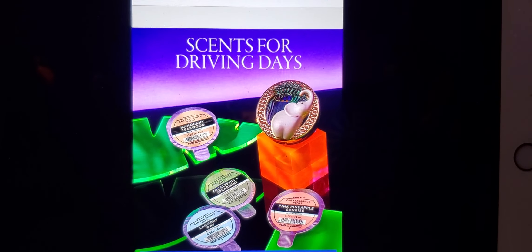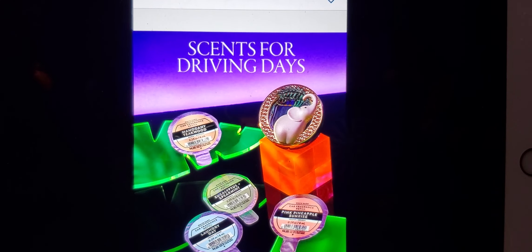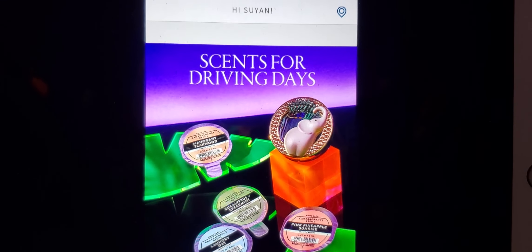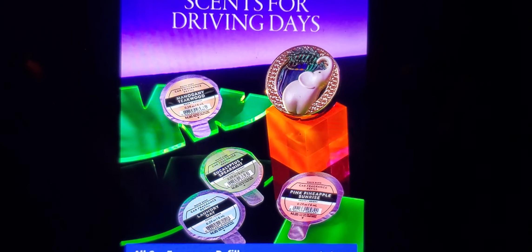Since for driving days, all car fragrance refills are $1.95, limit 24, and you had to use a code.